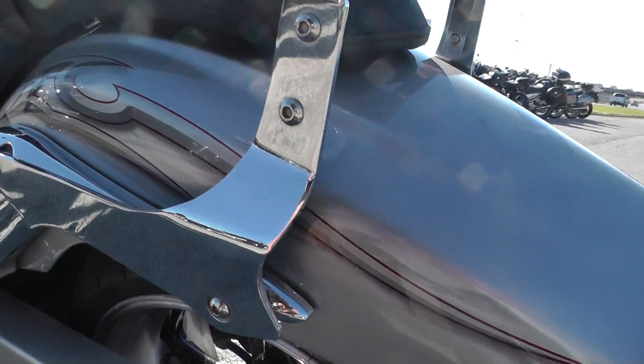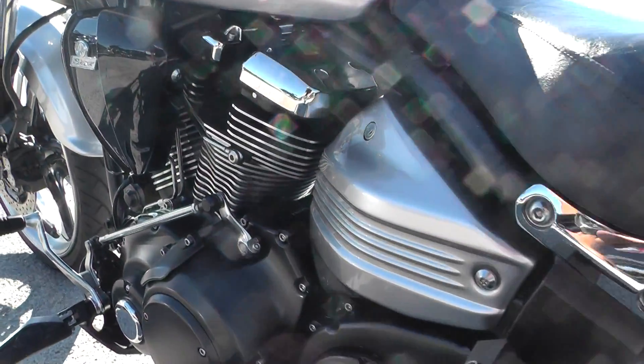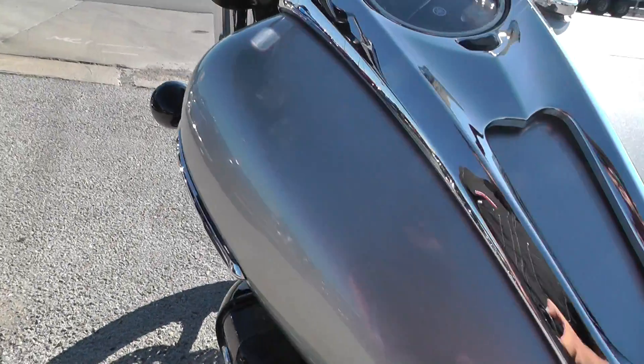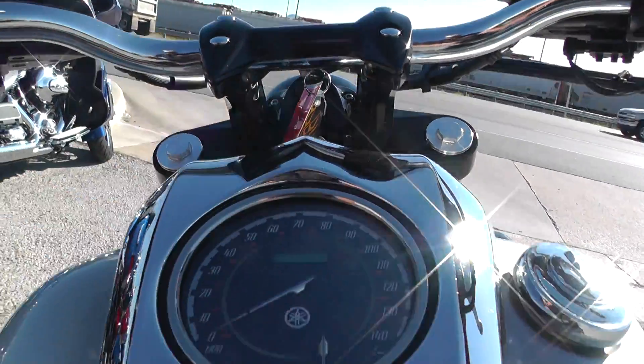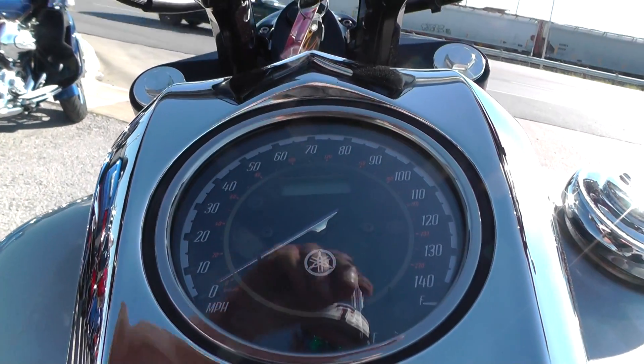Besides that small dent, all the paint's really good looking. The finish on the engine, the chrome — just a very well-taken-care-of bike. Also really like the dash setup. Got this big chrome dash right here and then one big gauge, everything kind of integrated into one.